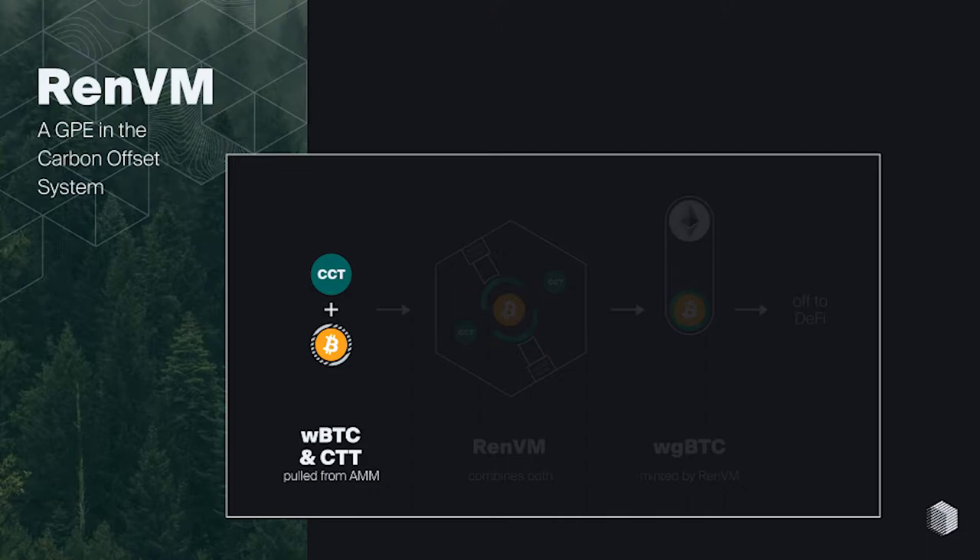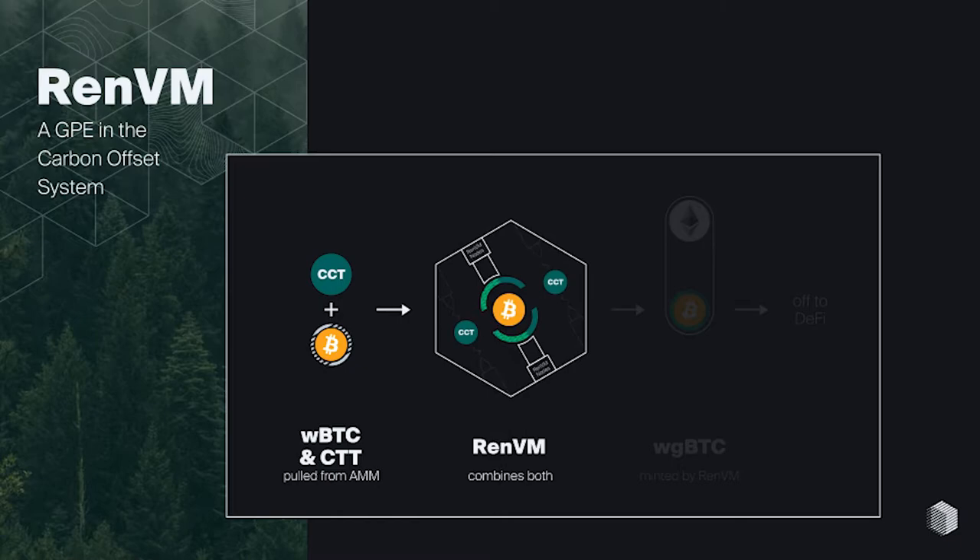In the GPE system, real Bitcoin or wrapped Bitcoin comes in and combines with an ERC-20 carbon credit token. RENVM combines or stamps them together, and out comes a wrapped green Bitcoin. The user literally just sends in real Bitcoin, all this happens under the hood, and out goes a wrapped green Bitcoin.